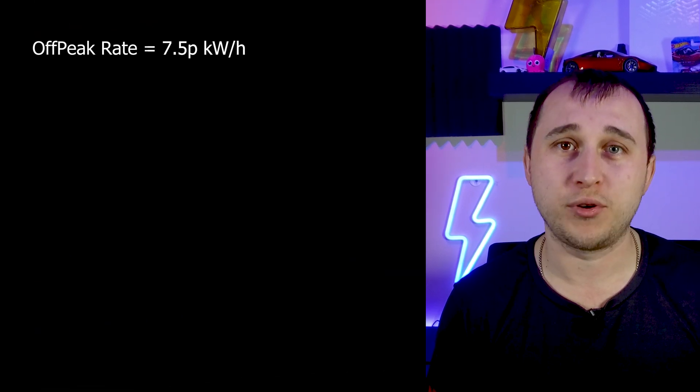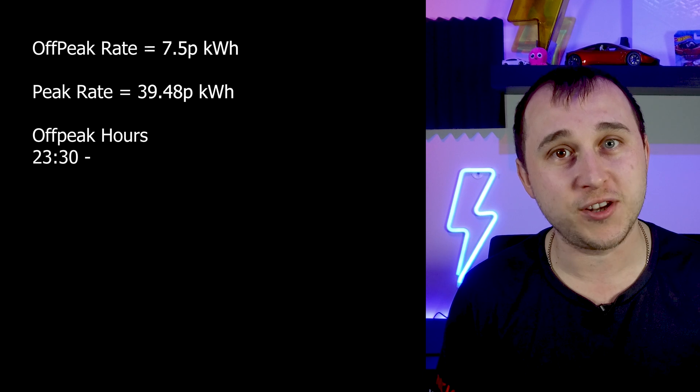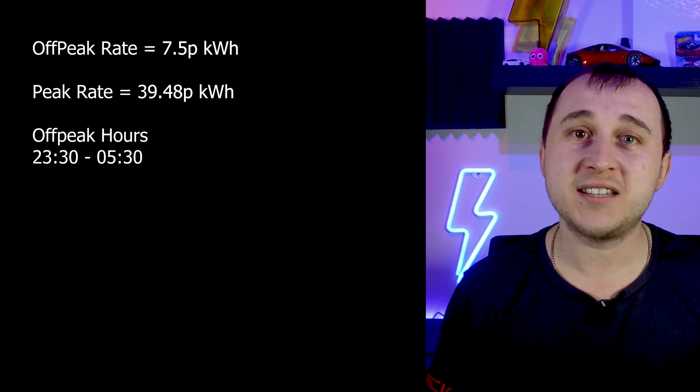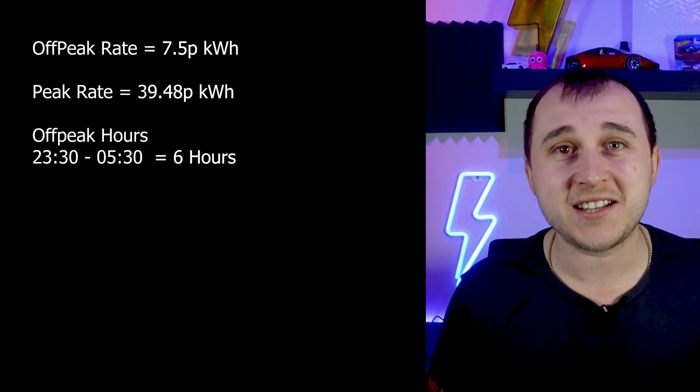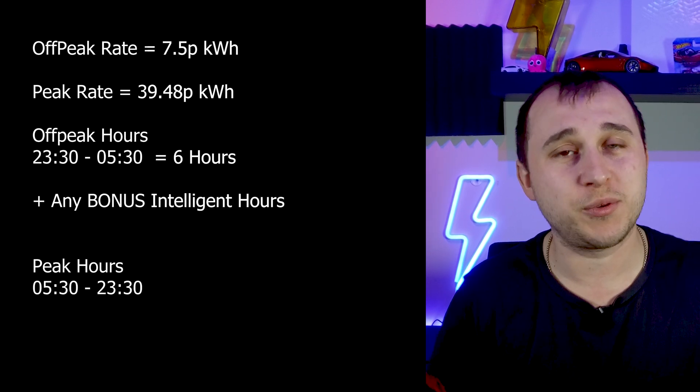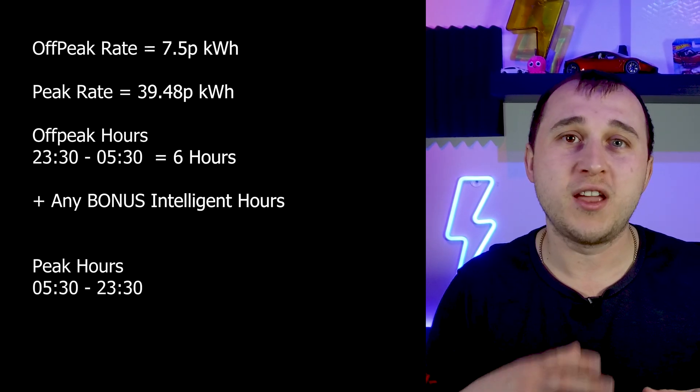In fact, for my area, the off-peak rate is 7.5p now and the peak rate is 39.48p per kilowatt hour. The off-peak rate runs from 11:30pm till 5:30am — that is six hours of cheap off-peak electricity. You could actually get extra hours on top of those six hours, but these are the set rates that you can run certain appliances off.